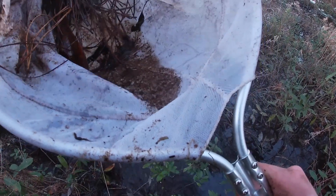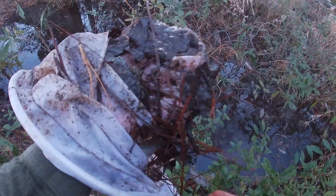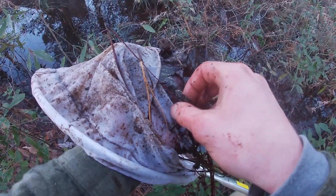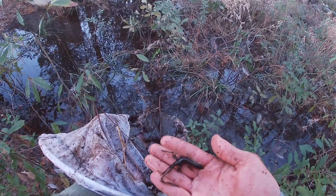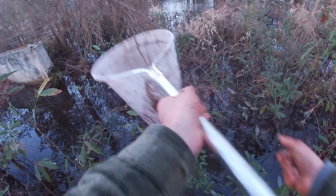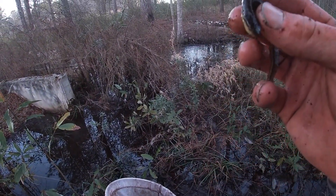Let's see what we have here. Oh, here we go — another newt. I got another one up here. Broken-striped newt. That's cool.